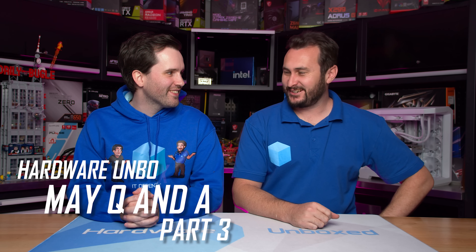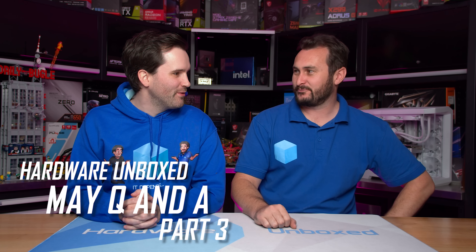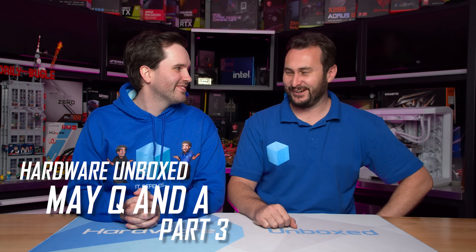Welcome back to Hardware Unboxed! Part three of the Q&A series — lots of great questions so far, keen to get into this one and see what other great questions we have.